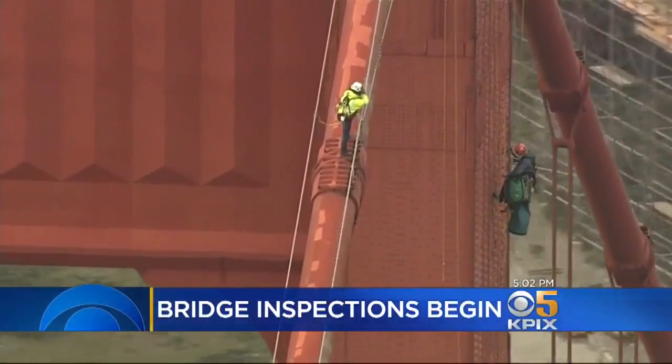On the Golden Gate Bridge, Emily Turner, KPIX 5. The bridge district wants to reassure drivers the inspections will never take place directly over traffic.